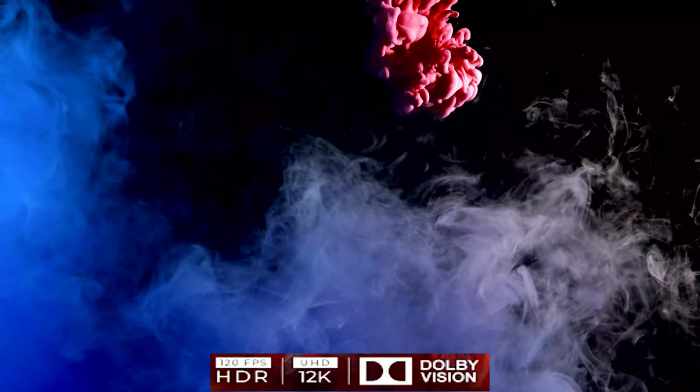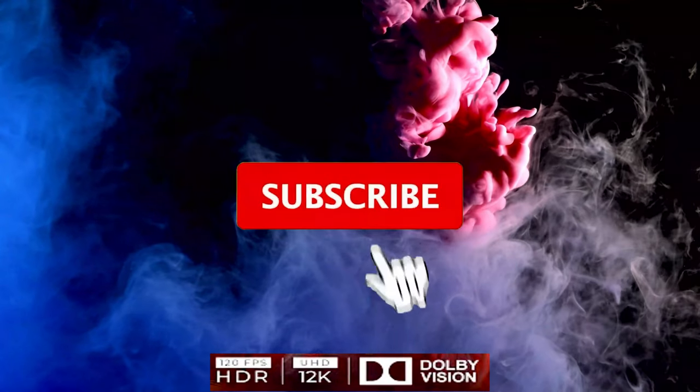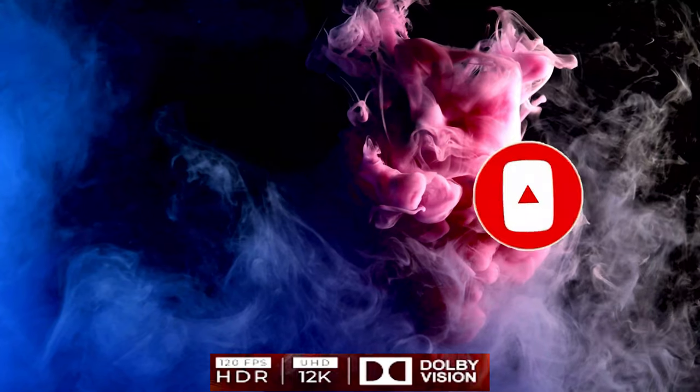If you like the video, don't forget to like and share. And if it's the first time you follow us, put a subscribe and activate the bell so that you will receive all our videos, and we will meet in the next episode. See you next time.